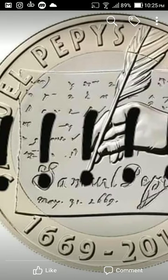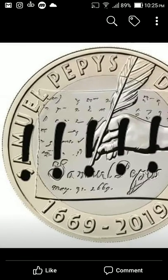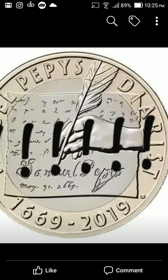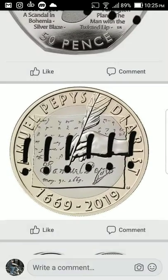Here's a closer look at the Samuel Pepys coin. It's got his signature at the bottom and there's a date — May 31st 1669. I think that's the year he was born or the year he died, one of the two — I might not know my history.